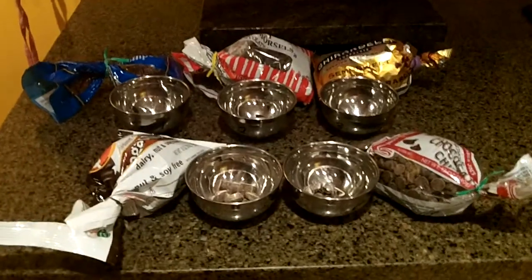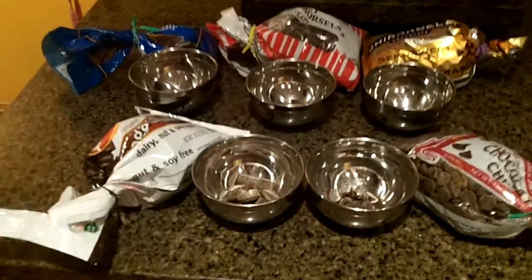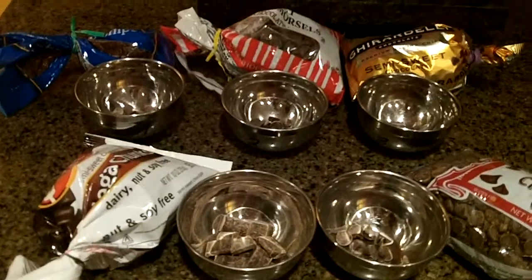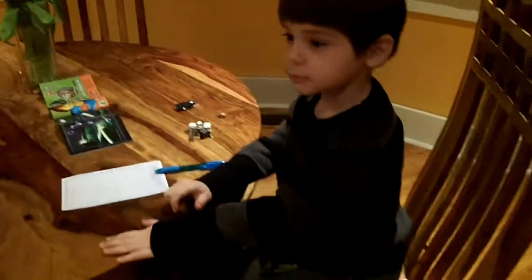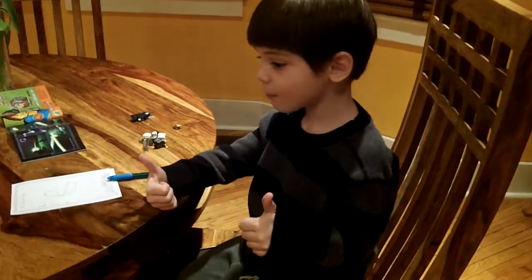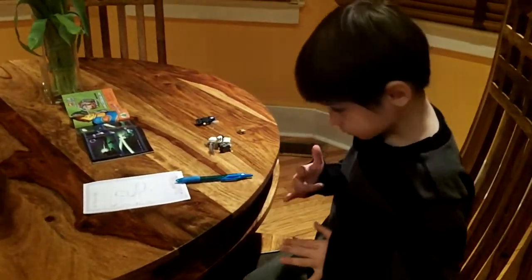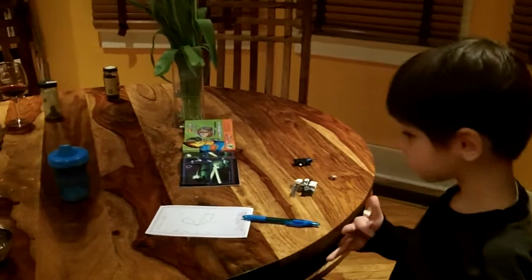Okay, this is our vegan chocolate chip tasting. We have five kinds of store brand vegan chocolate chips and one is not store brand. Okay, here goes number one. Alright guys, we do one at a time. Think about the texture, the creaminess, how sugary it is, if there's vanilla or floral notes.